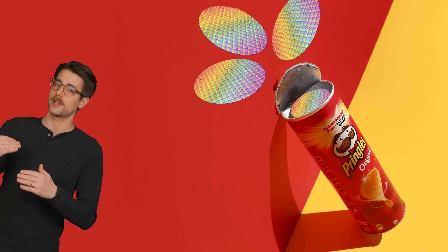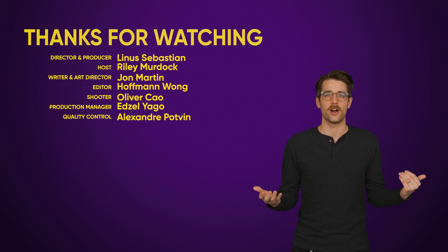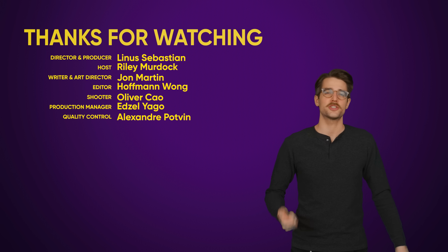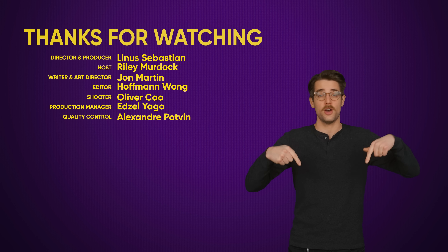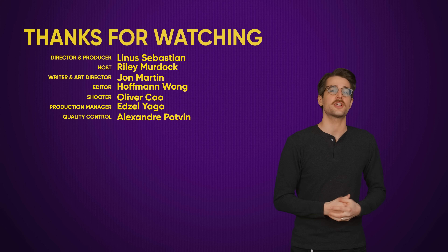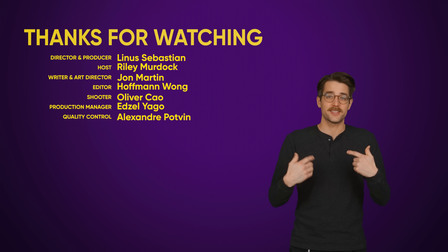But you have to admit, there's something elegant about stacking chips like a can of Pringles — truly a snack for the elite. And even though Pringles isn't sponsoring us, you kind of are by watching this video. So thanks for watching, like the video if you liked it, dislike it if you disliked it, check out our other videos, comment below with video suggestions, and don't forget to subscribe and follow. All of these things make us love you more.